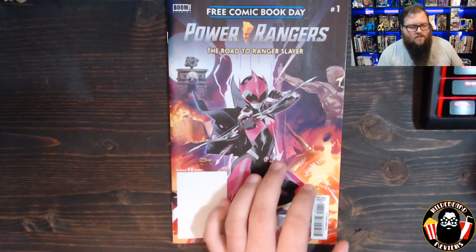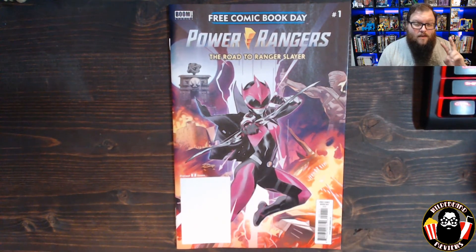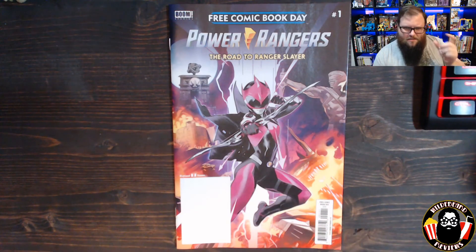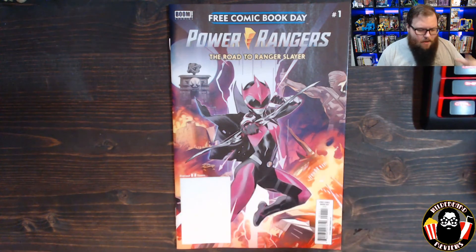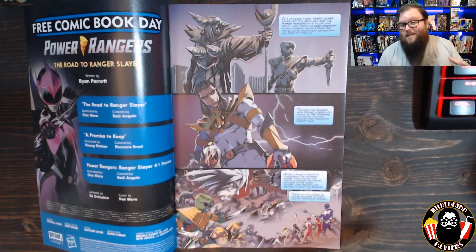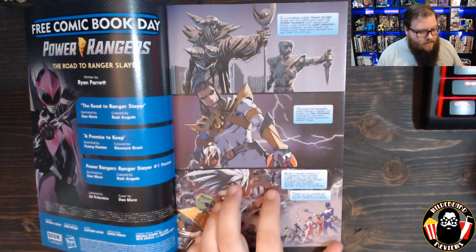I've been reading the Power Rangers series for a while now, pretty much since Shattered Grid. Before that I only read the first two volumes, so between issues 11 and 24 I have a knowledge gap. I kind of know about Lord Drakkon and the universe he comes from, but some of the details are a little squishy in my brain. If there are any details I'm missing, feel free to drop those down in the comments.